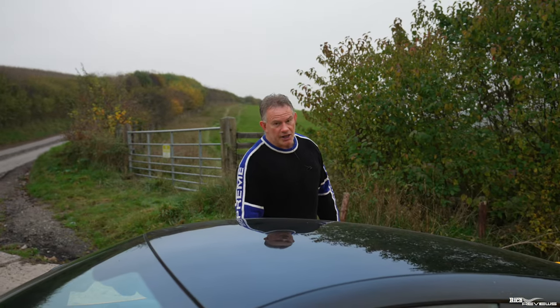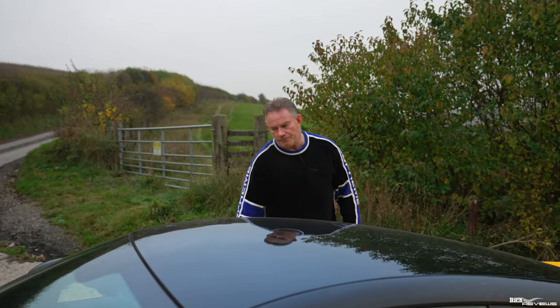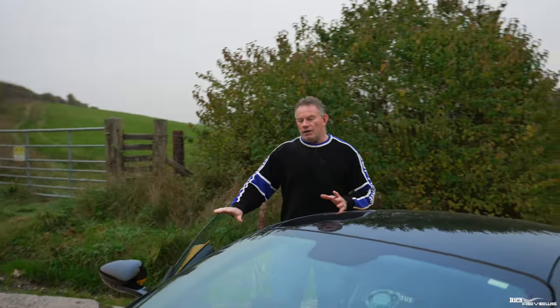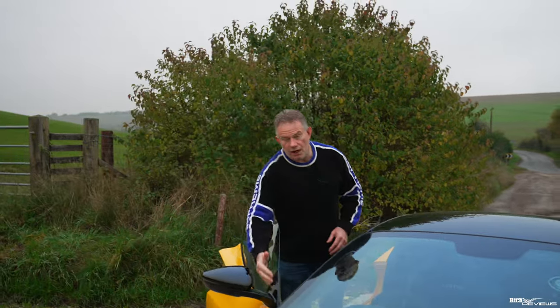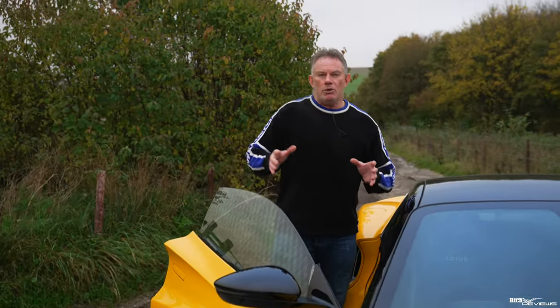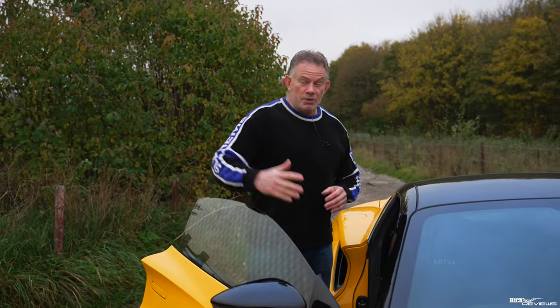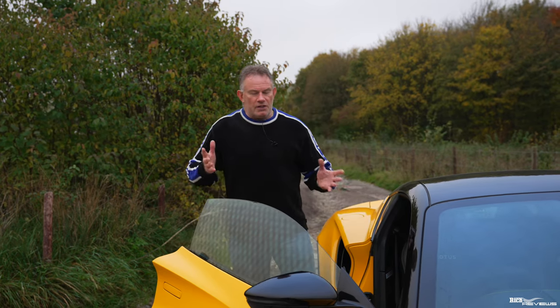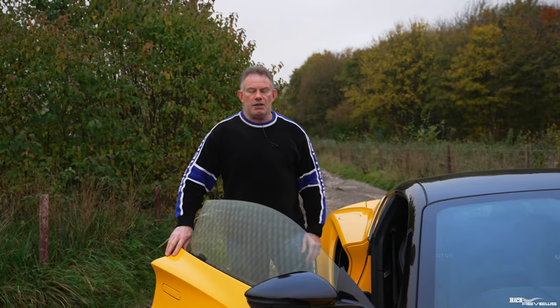The eighth issue is the adjustment on the driver's side door. There's a little bit of wind noise coming from around that area, really noticeable at motorway speeds. The reason you notice it is because the rest of the car is so quiet — actually a big positive for Lotus. I've spoken to the dealership and it's because the door isn't quite adjusted correctly.